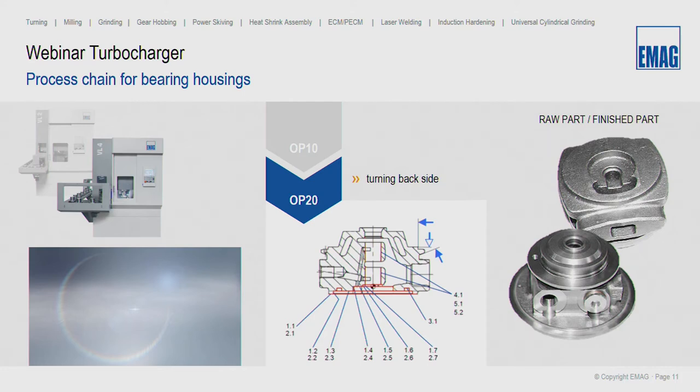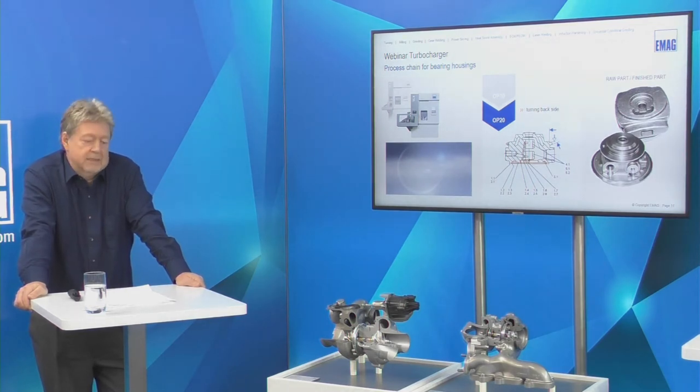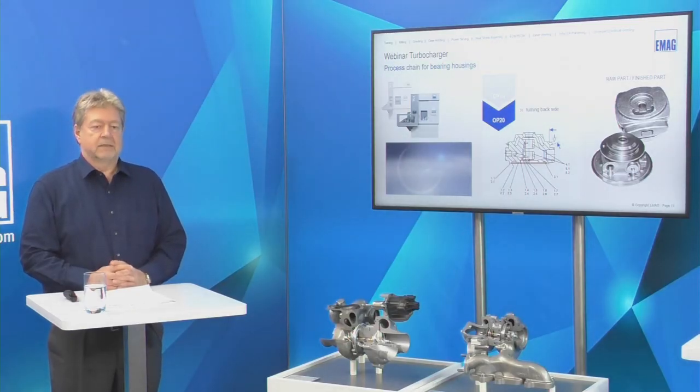To give you an idea of the size and cycle time: OP10 has a diameter to be machined of 45 millimeters and takes a cycle time of around 90 to 100 seconds. OP20 has a diameter of 100 millimeters to machine and also takes about 90 to 100 seconds, as there is slightly less to machine and fewer tool operations. So you can balance these in a line with two machines. Now Tobias will show you how this VL series is set up and designed.